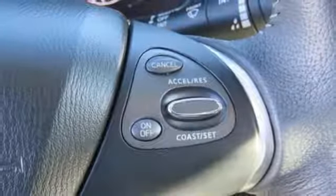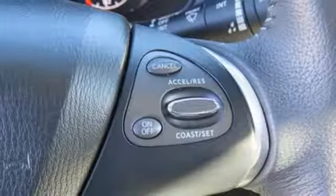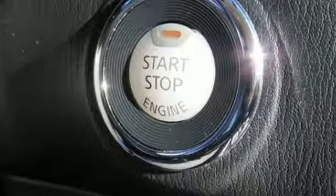V6 engine, aluminum wheels, gas pressurized shocks, and continuously variable automatic transmission.